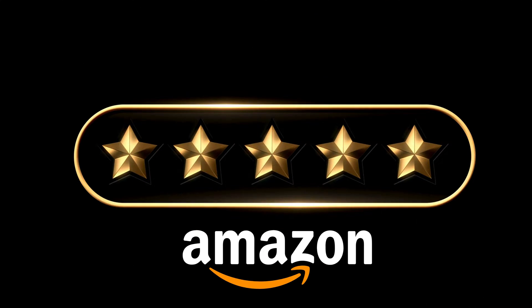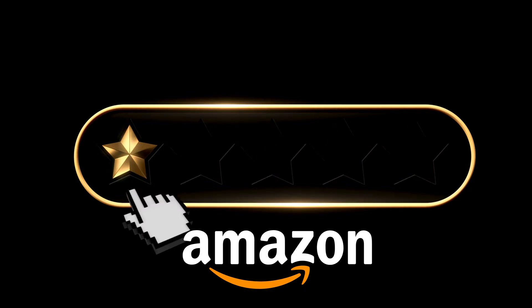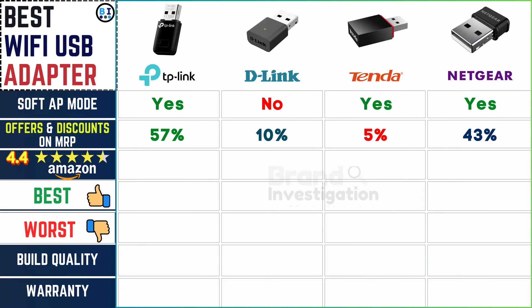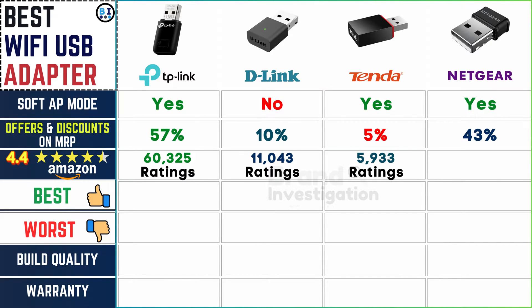Checking customer ratings on Amazon above 4.4 stars: TP-Link boasts an impressive rating backed by 60,325 ratings. D-Link follows with 11,043 ratings, while Tender has 5,933 and Netgear maintains 7,405 ratings respectively, reflecting the satisfaction and confidence of numerous customers in these brands.